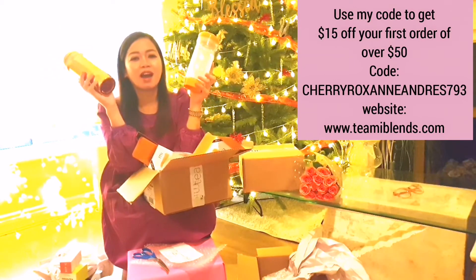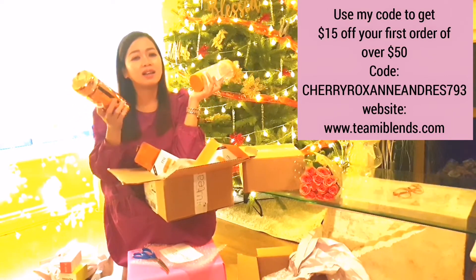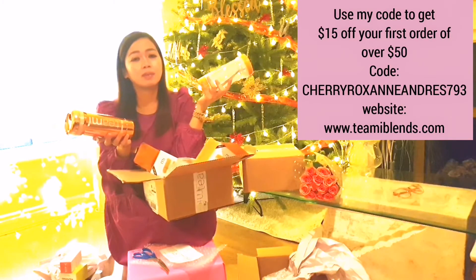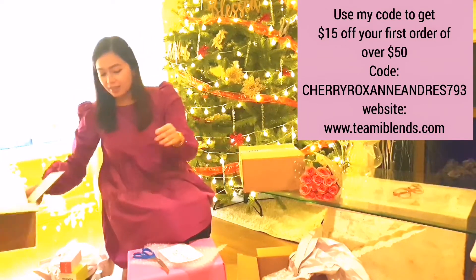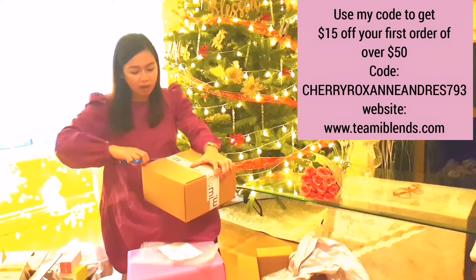I hope that because we have all these products, we will take healthy living seriously. We decided to start eating healthy and take care of ourselves — for the benefit of our children. Our children need us, so we need to be healthy for them. Now, the last box — let's see what we have!